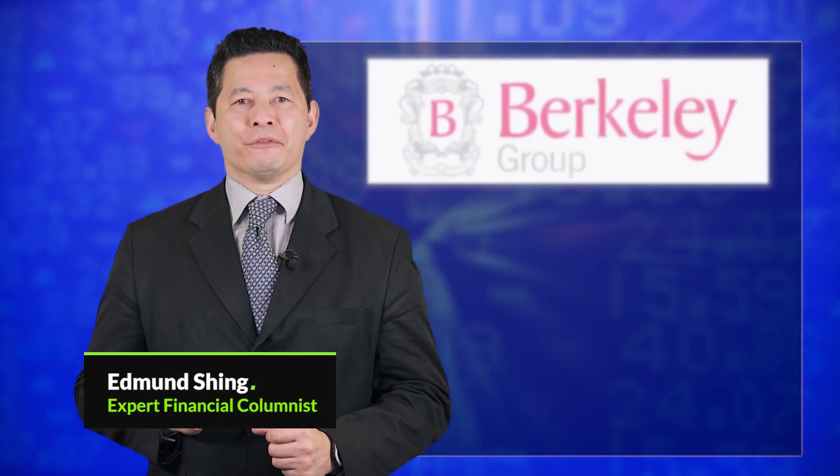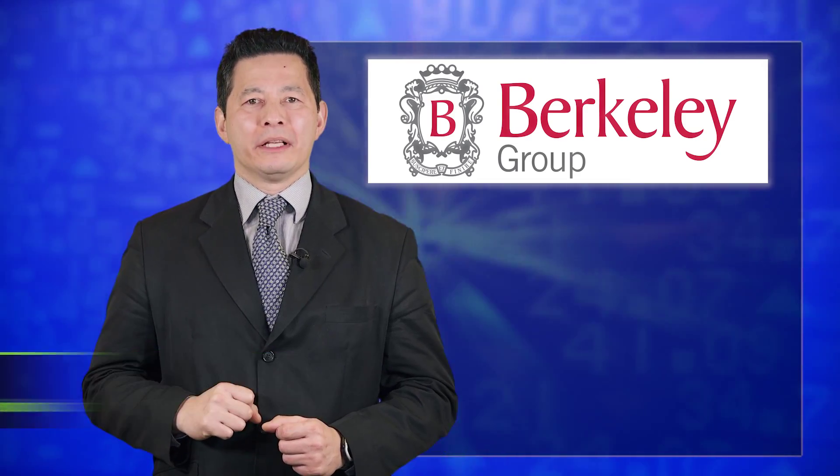The stock tip of the week at IB Times is Barclays Group. Here are five things to know about Barclays Group.